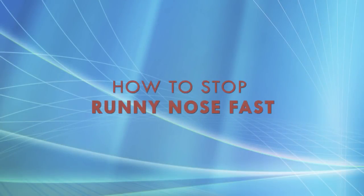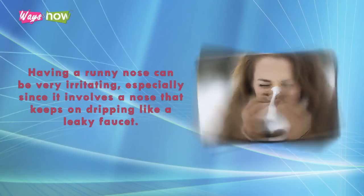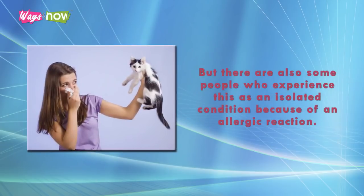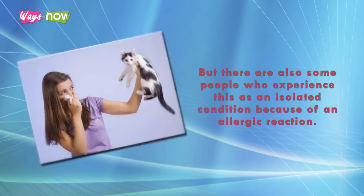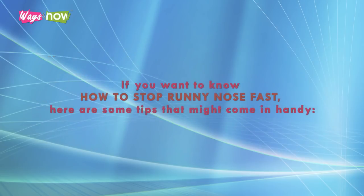How to Stop Runny Nose Fast. Having a runny nose can be very irritating, especially since it involves a nose that keeps on dripping like a leaky faucet. It can be caused by colds during the cold and rainy season and is often accompanied by a sore throat and fever. But there are also some people who experience this as an isolated condition because of an allergic reaction. These are the people who suffer the most because if it remains untreated, their allergies can become a part of their lives, and a runny nose can affect them at the most unlikely times and places. If you want to know how to stop runny nose fast, here are some tips that might come in handy.